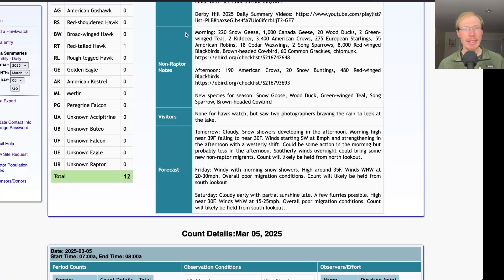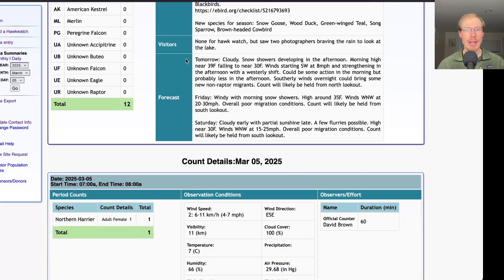One other non-raptor highlight: I saw a chipmunk today. Looking at the forecast for tomorrow, it's looking cloudy with snow showers developing in the afternoon. The morning high will be 39 with temperatures falling throughout the day to around 30. The wind will start southwest around 8 miles per hour and strengthen to a strong westerly wind in the afternoon, so conditions look better in the morning — once the winds strengthen and shift more west, the flight may shut down, especially if snow showers move in.